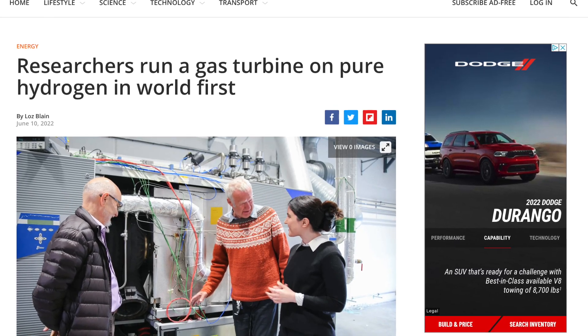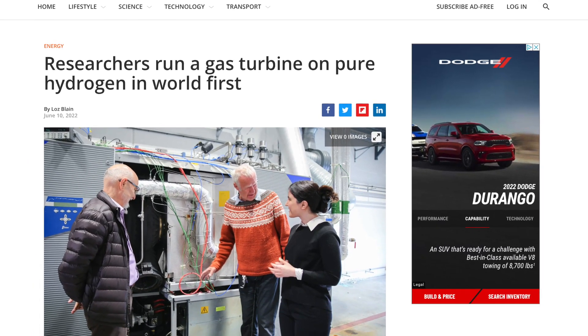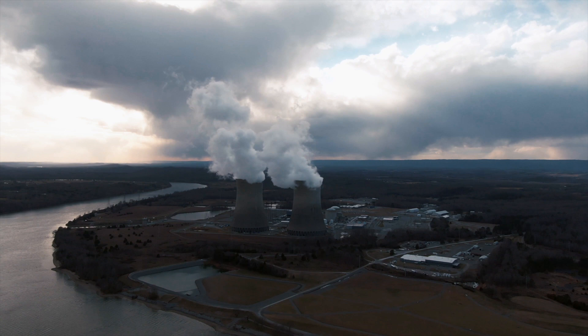Hello guys, today I will be talking about how gas turbines will change in the zero emission future. Recently, researchers at the University of Stavanger announced they have created a gas turbine that completely uses pure hydrogen as fuel. This is the first of its kind and can be used on a large scale.